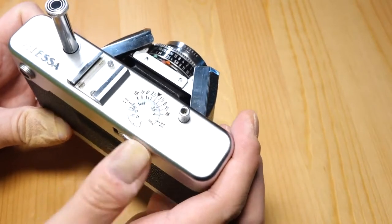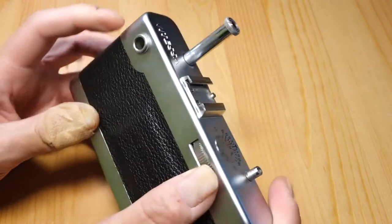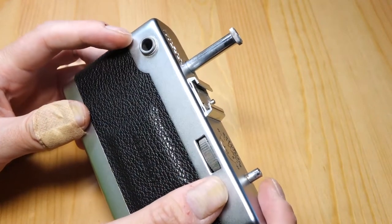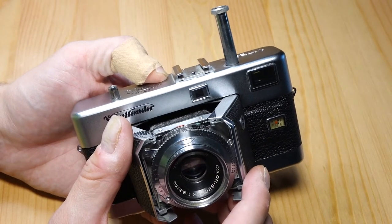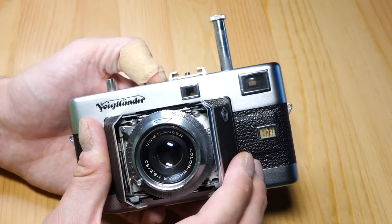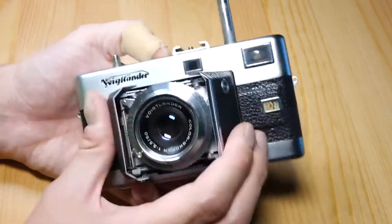Not too many cameras have that focus knob, and I was kind of dubious about it because it didn't seem like it was going to be great, but the wheel flows very nicely and it's pretty easy to use. The viewfinder, on the other hand, is not great — it has a strange little block in there that does not line up at all. The vertical image does not align, so it's hard to know if your focus is accurate, and it's not especially bright — a little on the dim side.